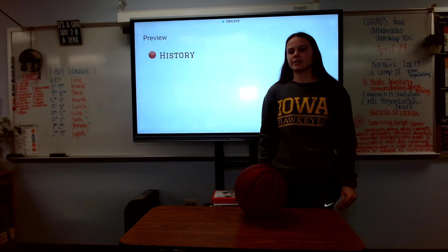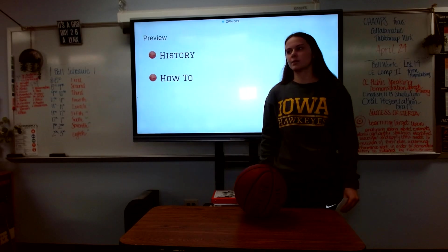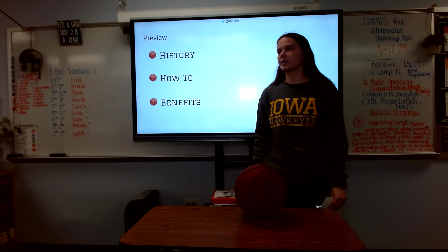Today we're going to go over the history of basketball, how to shoot a basketball and what you need to do it, and finally the benefits it can provide to everybody.